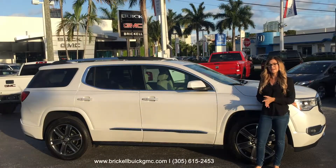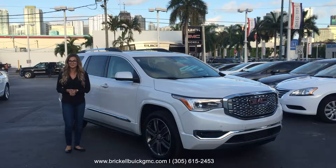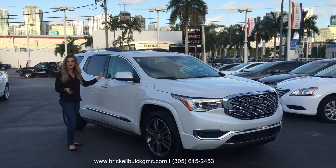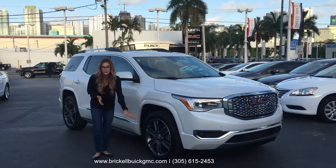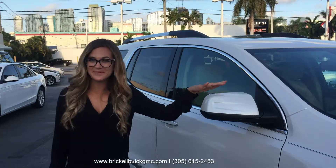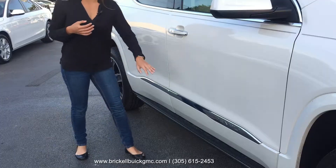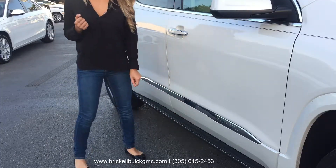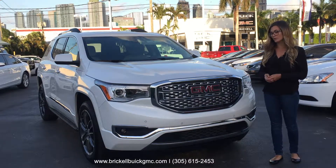This is the top of the line Acadia, called Denali. It's set apart from the other trim levels by very fine chrome details, in addition to 20-inch tires and aluminum wheels, color kit mirrors, color kit handles with chrome trim, and incorporated side steps. GMC's are well known for their bold fascia, and Denali's come with the chrome grille.